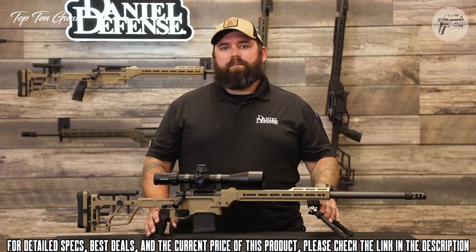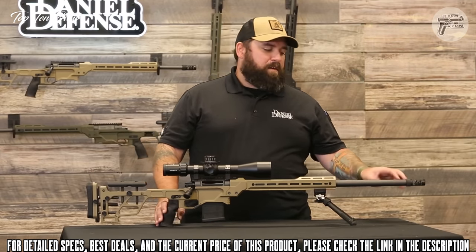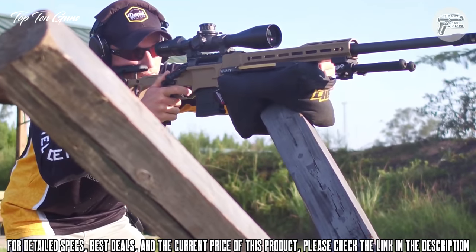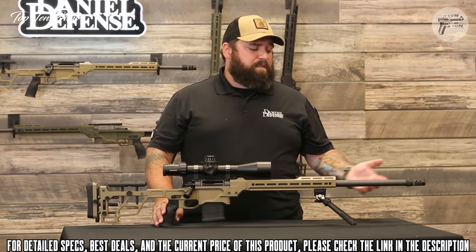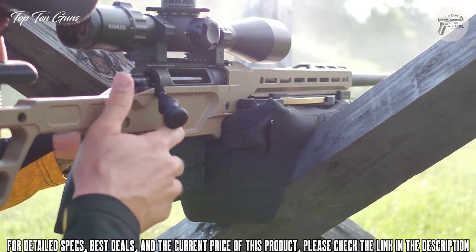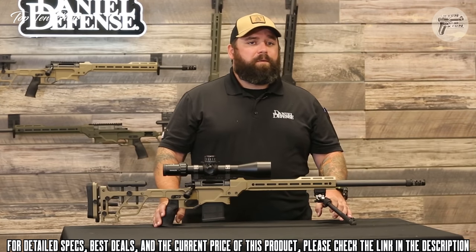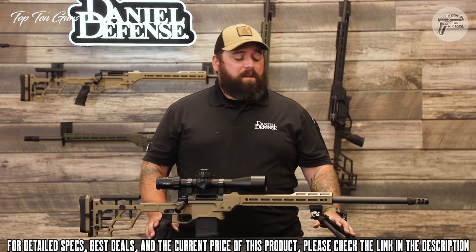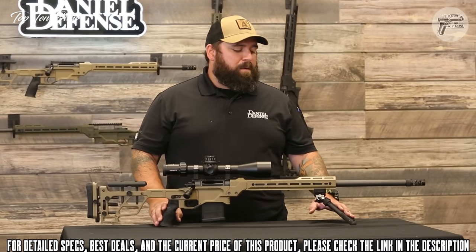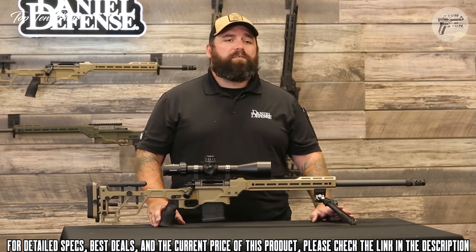The butt pad also has cant adjustments in and out. In addition to the chassis, there's a new varmint barrel contour option — 0.910 inches at the muzzle — which is heavier and more rigid than the H-Palma profile, soaking up more heat so you can stay on the gun longer without thermal drift. The varmint contour comes in 26 inches and is available in 6.5 Creedmoor and 6 Creedmoor. The Delta 5 Pro brings all the features and accuracy of high-end custom rifles at a production price point.